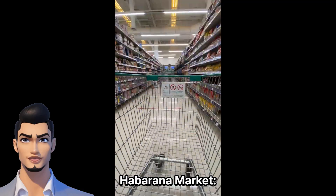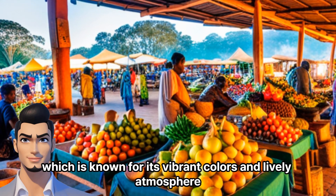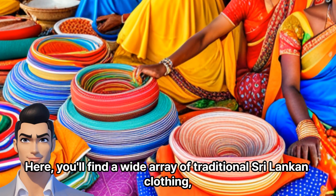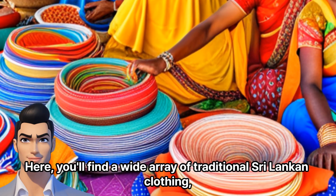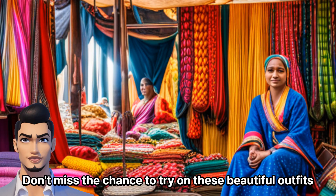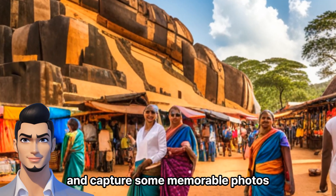Haberana Market. Continue your tour by visiting the Haberana Market, which is known for its vibrant colors and lively atmosphere. Here, you'll find a wide array of traditional Sri Lankan clothing, such as saris, sarongs, and batik garments. Don't miss the chance to try on these beautiful outfits and capture some memorable photos.